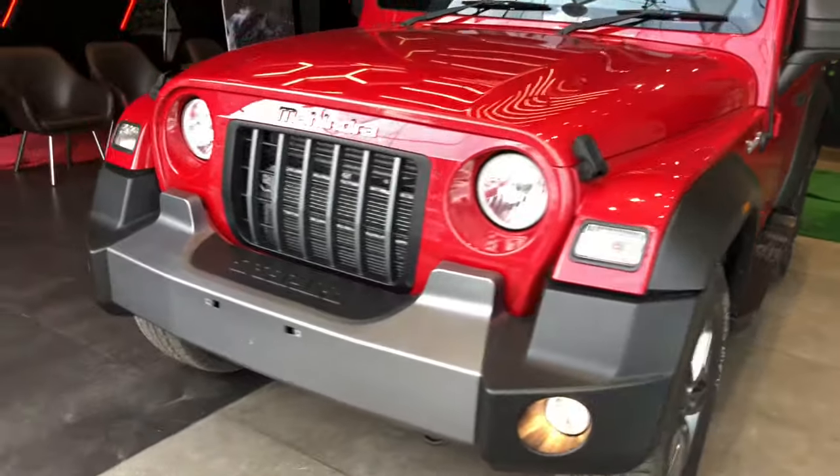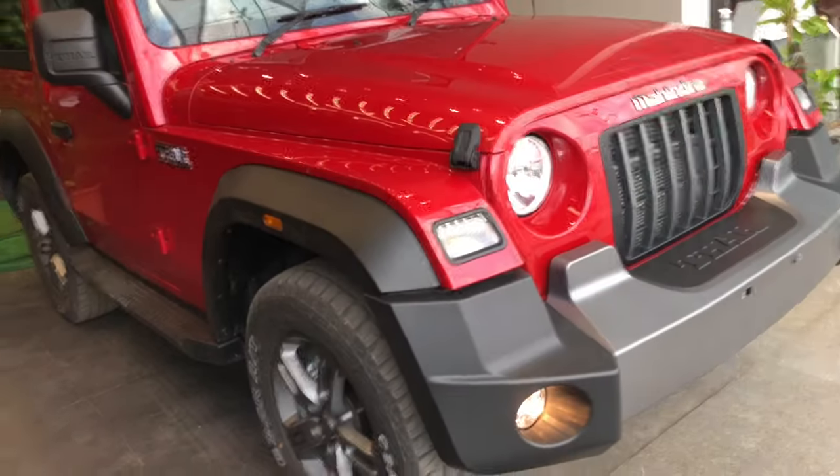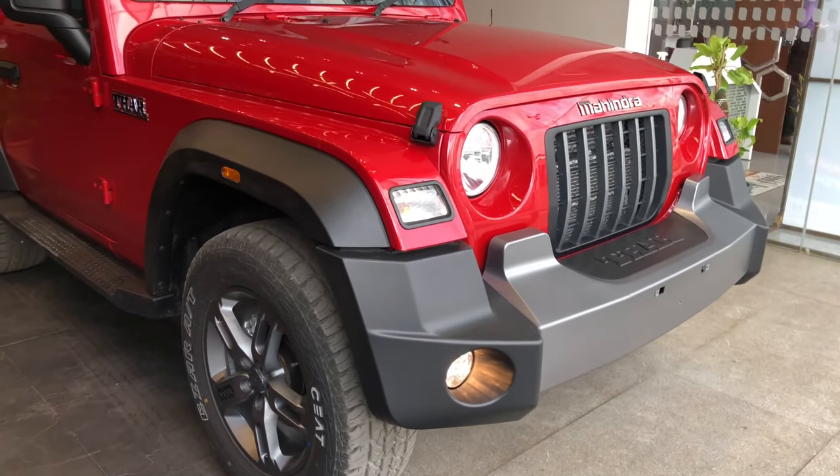So guys, this was the review of the 2020 BS6-compliant Mahindra Thar. Don't forget to hit that like button. Until then, bye bye and have a nice day.